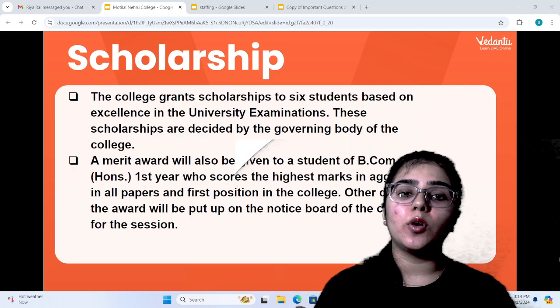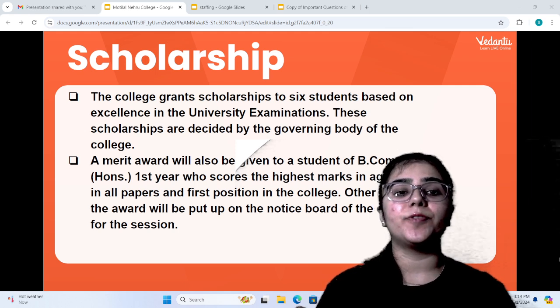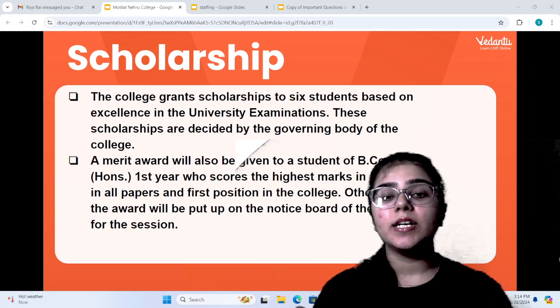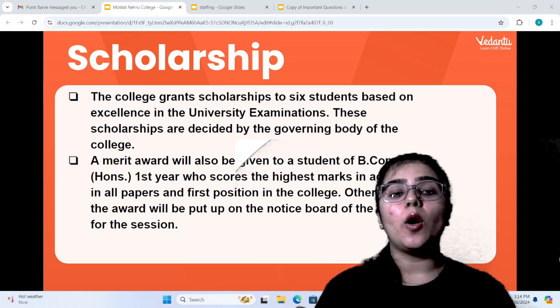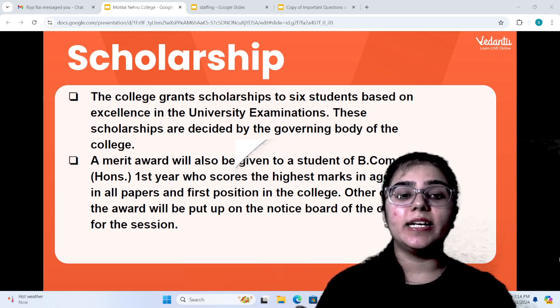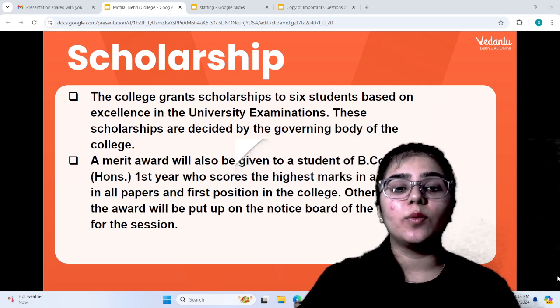Motilal Nehru College provides scholarships to students, and those scholarships are based on your university exam performance. There is also a Merit Award provided in the first year to the student with the highest marks in aggregate papers and the first position in the college. Details are posted on the notice board.